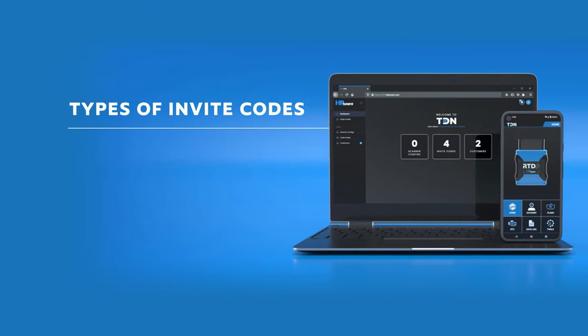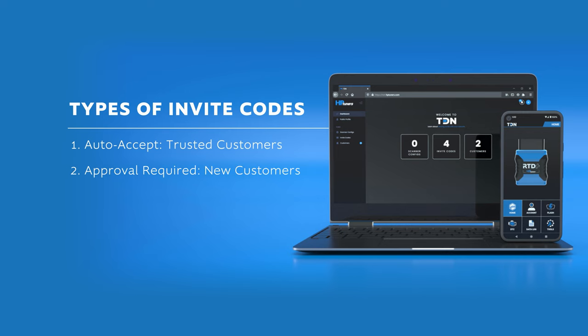You can create codes for customers you already know and trust, whose business you want to accept automatically. You can also create codes for people who've contacted you but you don't really know them — maybe you want to check them out before you accept them, or you're worried they'll share the code without your permission. This type of invite code allows you to screen customers instead of auto-accepting them. The last type is a published code mainly used for promotional purposes. You may want to set an expiration date and a maximum number of uses to match the promotion you're running.